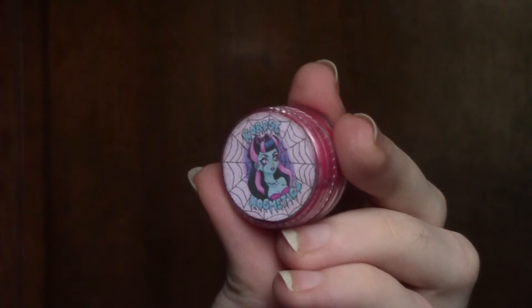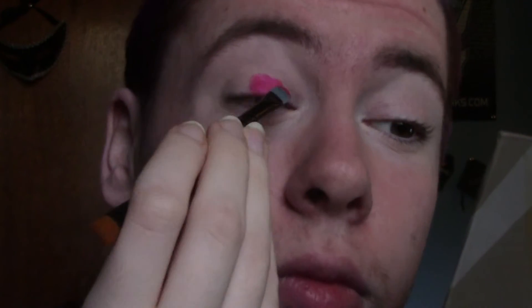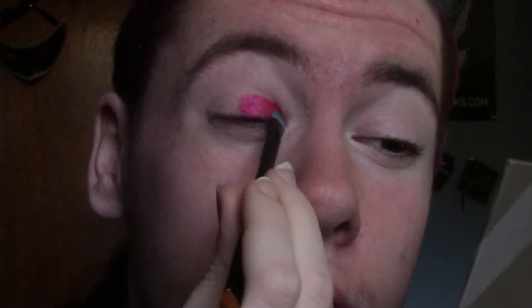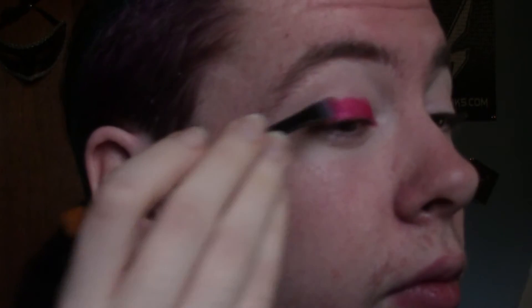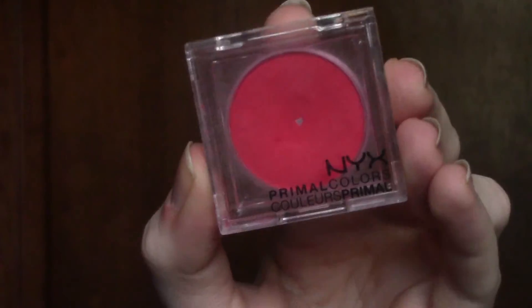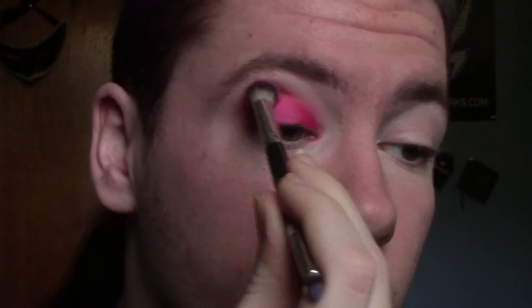I already primed my eyes and did my brows off-camera. If you want to know what I used on my brows, check out the description box below. I'm going in with the Corpse Cosmetics eyeshadow in the shade Coven — it's a gorgeous red eyeshadow with a magenta pinkish kind of shift to it. Now I'm taking the NYX Primal Color in Hot Red and just taking this through my crease to help blend out the edges of Coven.